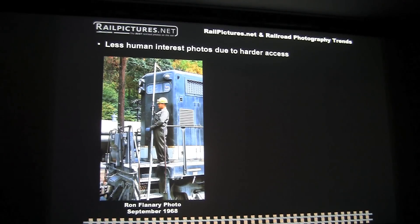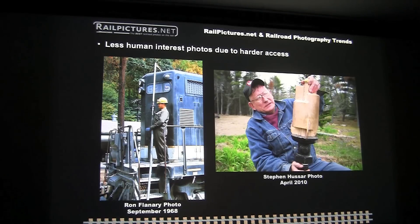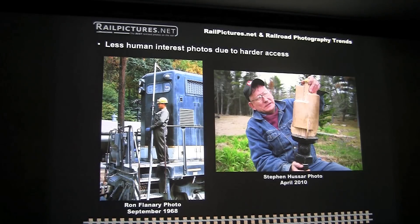It's challenging in today's Class 1 world to get this good of access unless you're a corporate photographer. But the short line railroads and tourist railroads offer opportunities for photographers to get up close and personal with the railroad folks, such as this whistle pattern maker here in the northeast.